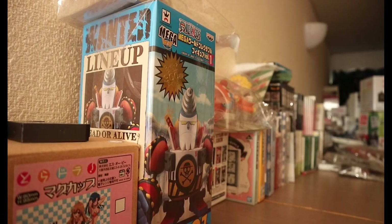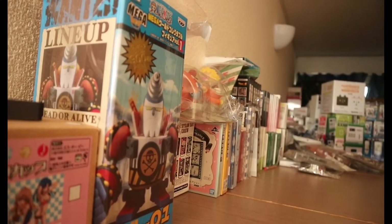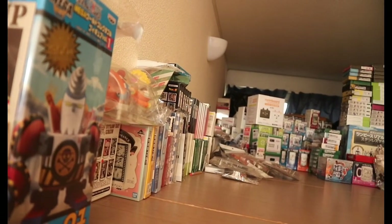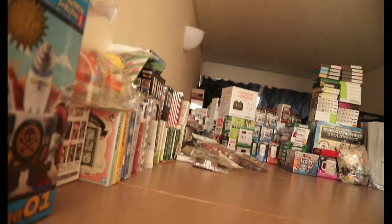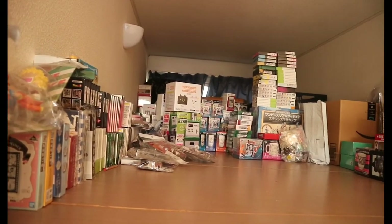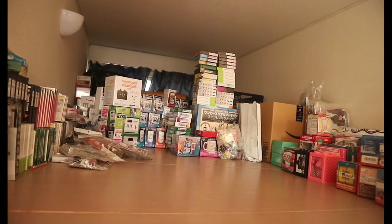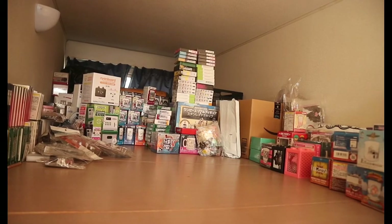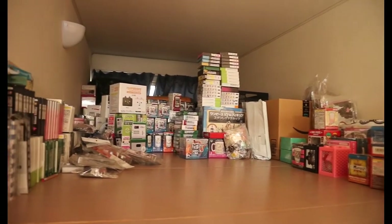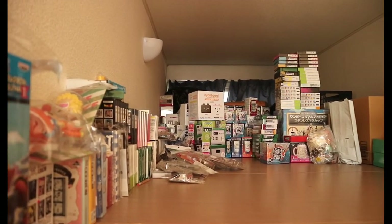Sa unang pag-akyat sa ating loft, as you can see, marami akong mga stuffs na binibenta. Medyo madami siyang laman. May pinakadulo pa yan — doon nakalagay yung mga box. Unti-unti natin papasukin ang mundo ng aking loft.